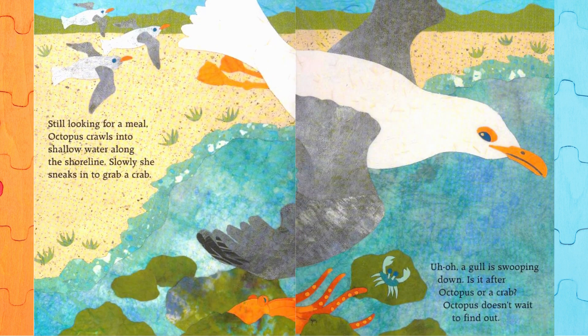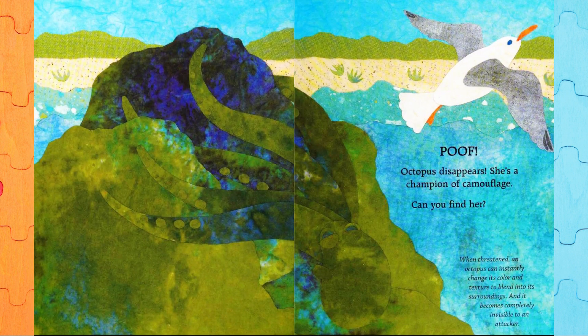Still looking for a meal, Octopus crawls into shallow water along the shoreline. Slowly, she sneaks in to grab a crab. Uh-oh! A gull is swooping down. Is it after Octopus or a crab? Octopus doesn't wait to find out. Poof! Octopus disappears — she's a champion of camouflage. Can you find her? When threatened, an octopus can instantly change its colour and texture to blend into its surroundings and becomes completely invisible to an attacker.